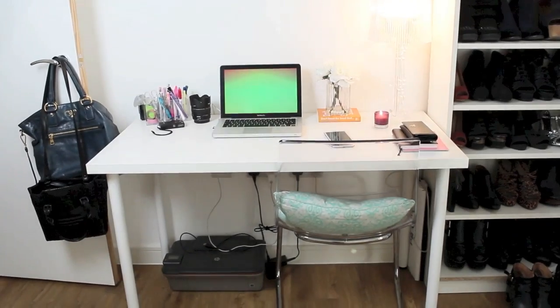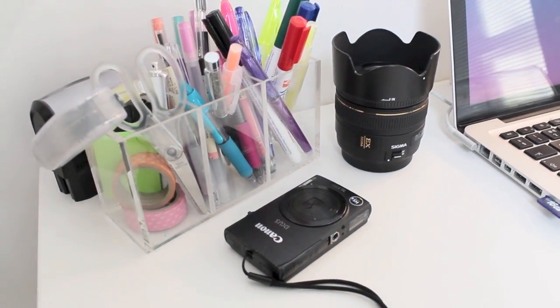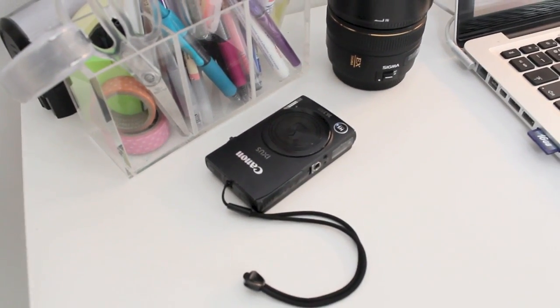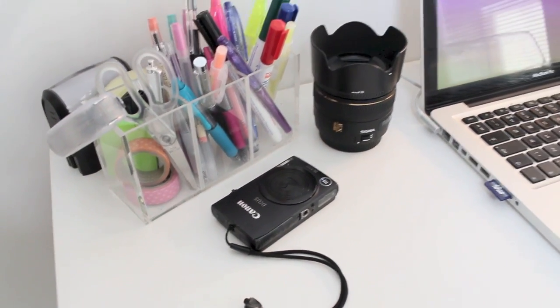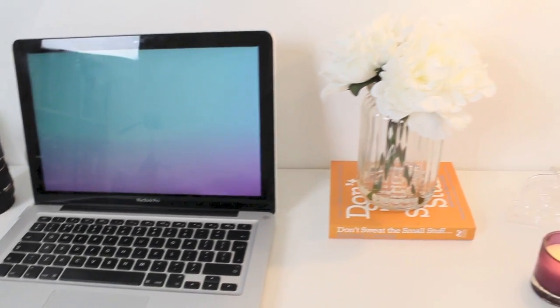I have this desk and on it I have pens, obviously. There's my vlogging camera, which is the Canon XS 240, and the lens I use to take photos, and obviously I have my laptop which I work on.